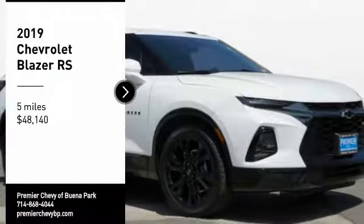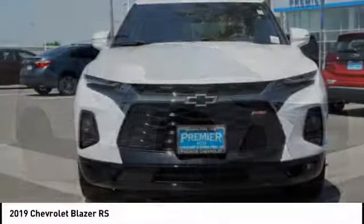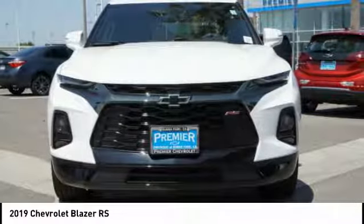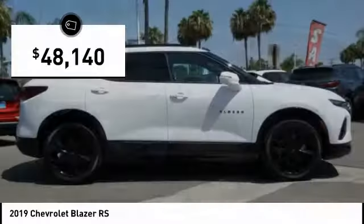You are going to love the 2019 Blazer. The Chevrolet Blazer is fun to drive around town, comfortable to ride in, and decently capable off-road, and is priced below $50,000.